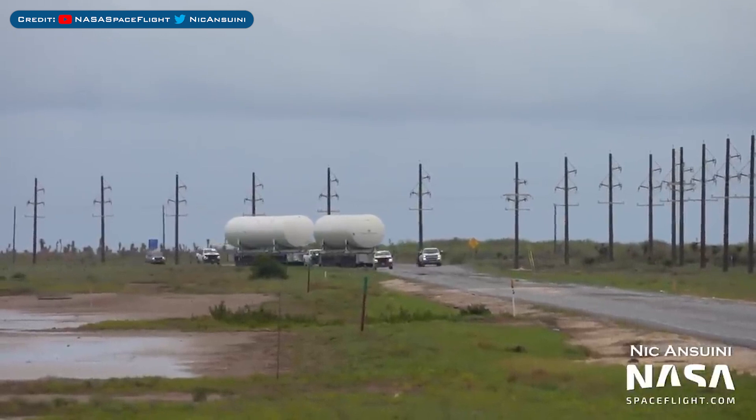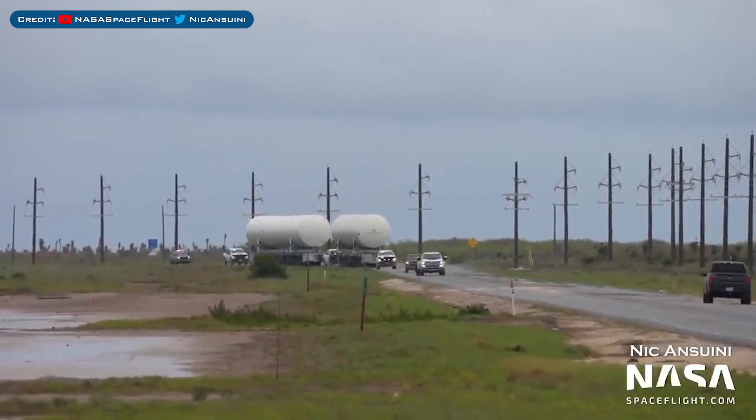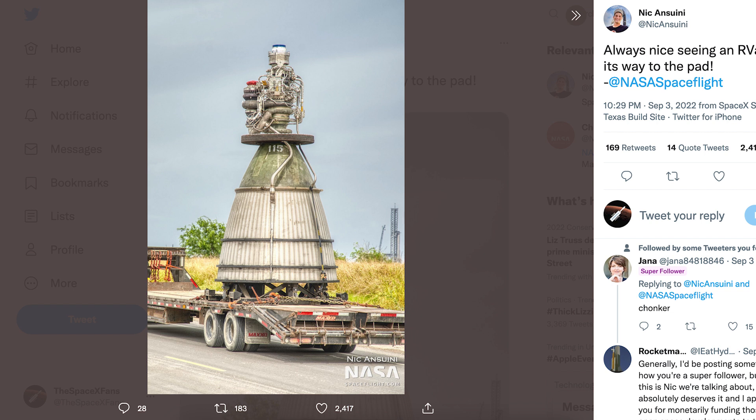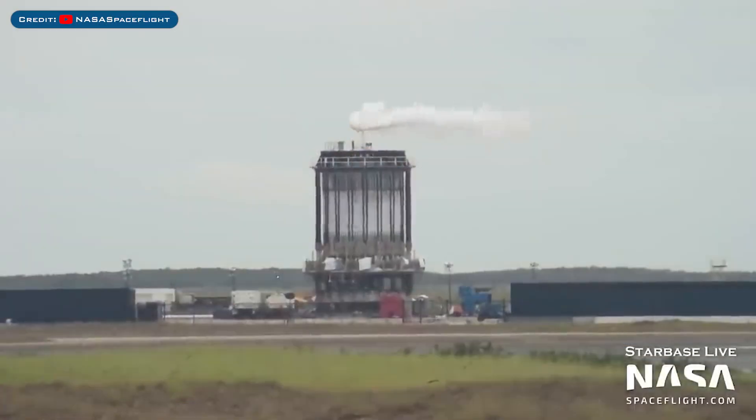Heading to Boca Chica, some liquid nitrogen tanks were spotted being moved at Starbase. Nick Ansuini posted a picture on Twitter of a Raptor vacuum engine numbered 115 arriving at the launch site to be installed onto Starship 24. On Tuesday, SpaceX performed some further cryogenic testing of the B7.1 test tank.